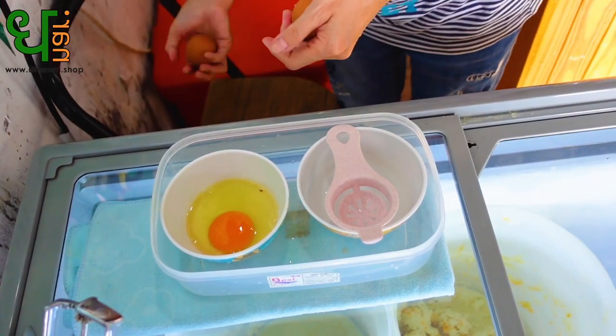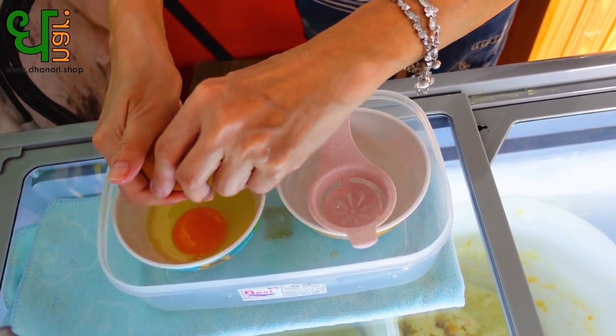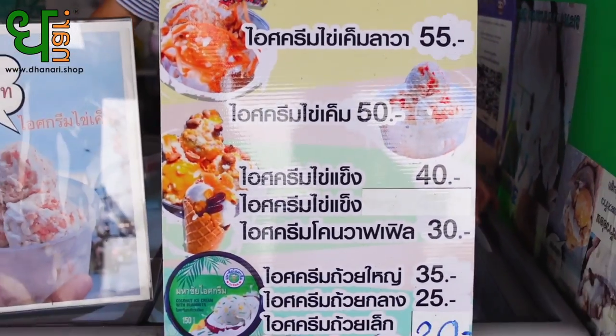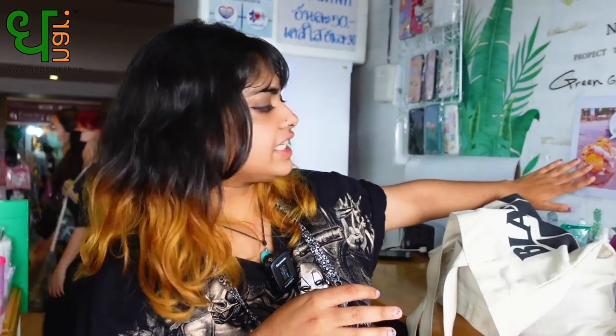As you saw, she has made it for us and we're waiting for the egg yolk to freeze so that we can eat it. I've never seen anything like this before. Me too! I'm really excited and kind of nervous because there's like the smell of the egg. How much is it? It's 40 baht. You can have the smaller one for 40 and there's a bigger one for 60.